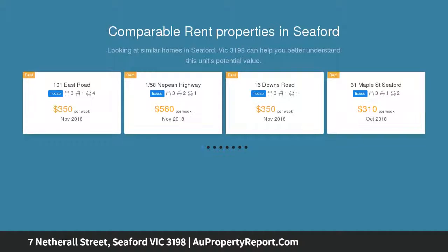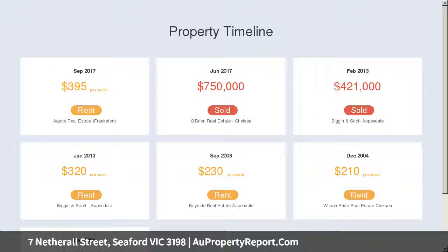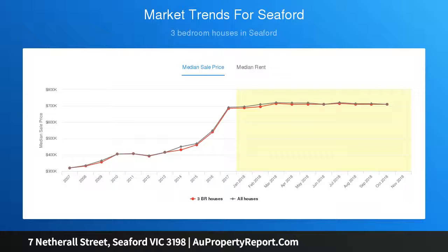This is only a small piece of what this ever-growing suburb has to offer. Easy access to all major freeways — EastLink, Peninsula Link — and public transport means getting to work and school has never been easier. 7 Netherall Street is a home for the growing family, the savvy investor, or those looking for a change.